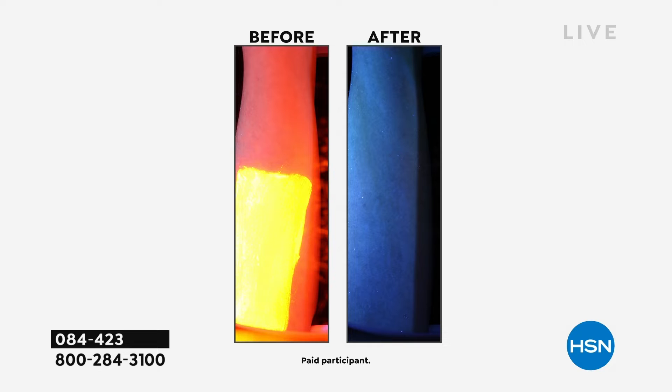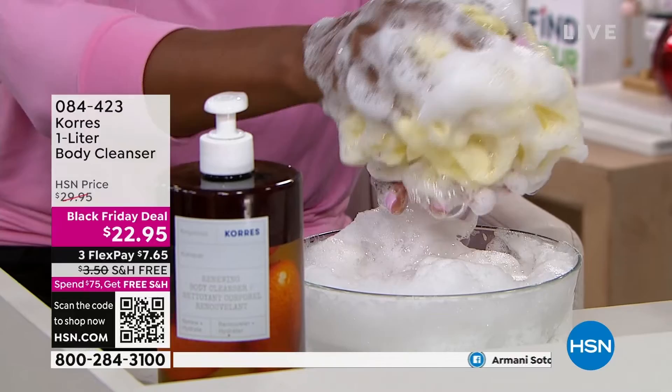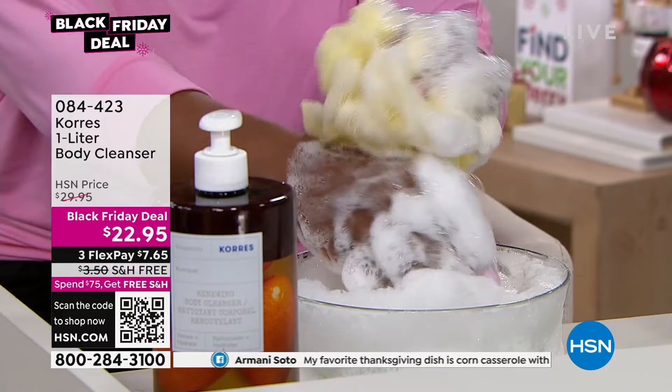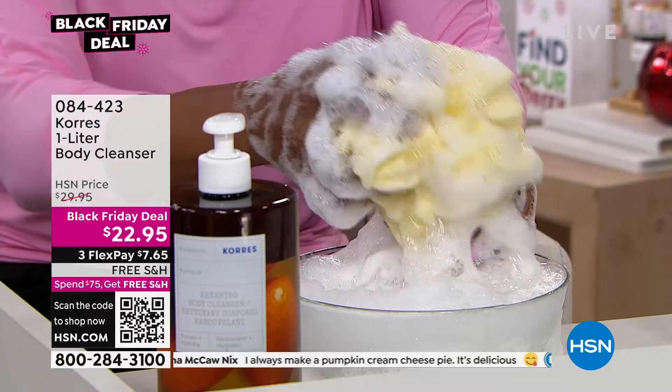We do have the Elastosmooth Body Butter coming up also on an incredible value — I think it's also on a Black Friday deal. Normally the regular size without a pump is about $19. We have given you four times the amount for $22.95. You can see the reviews at the bottom of the screen. Get this now because these scents are selling literally faster than pumpkin cream cheese pie. Thank you guys for all of your suggestions.